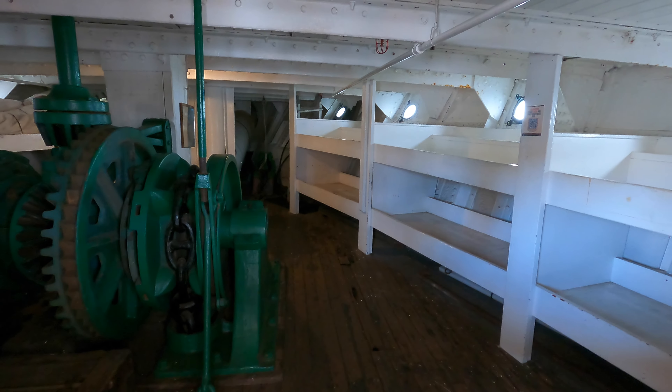Visitors can explore different areas of the ship, including the gun deck, mess area, and captain's quarters. The HMS Surprise provides insights into naval warfare and life at sea during the age of sail.